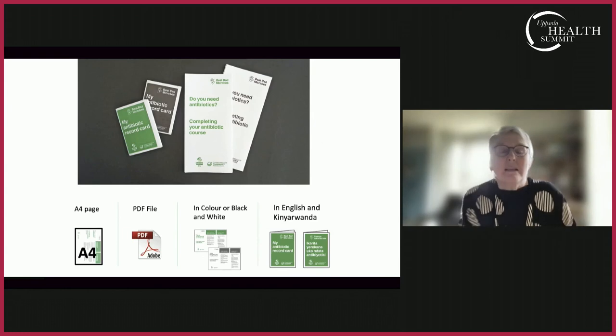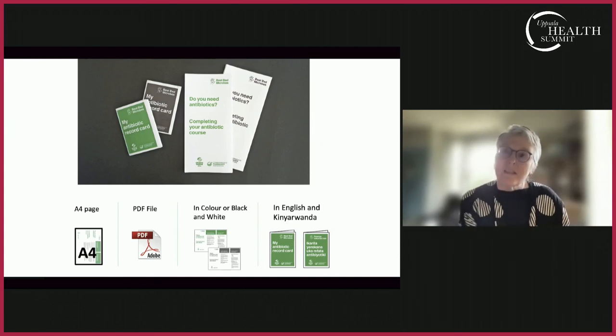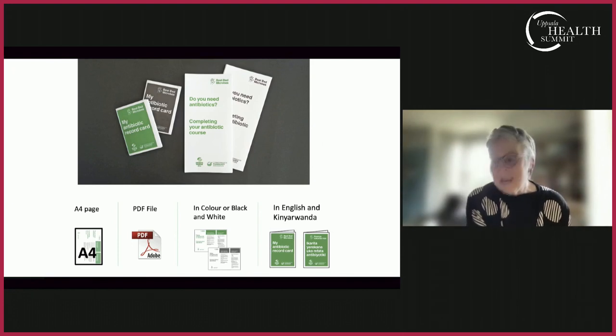Information design, to conclude, is very much about people. It's about language and visual design. It includes evaluation and testing. And by being design-led, it produces outcomes that engage and stimulate.